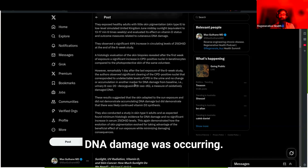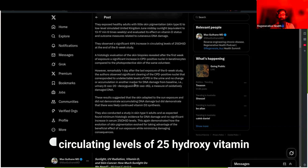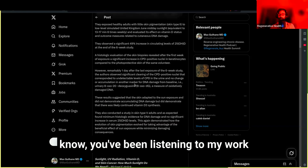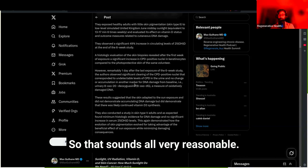They observed a significant 49% increase in circulating levels of 25-hydroxy vitamin D at the end of the six-week study. That makes sense to everyone listening, because UVB light is how we make vitamin D.